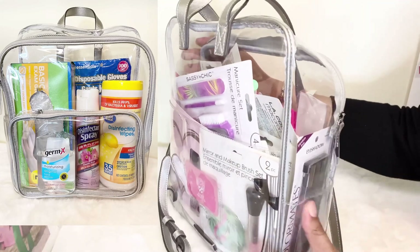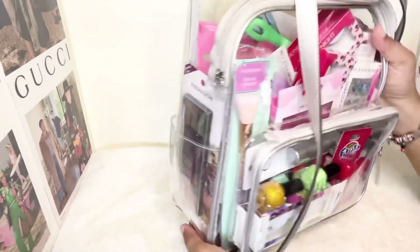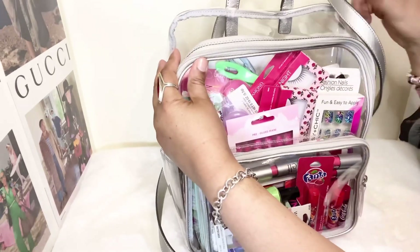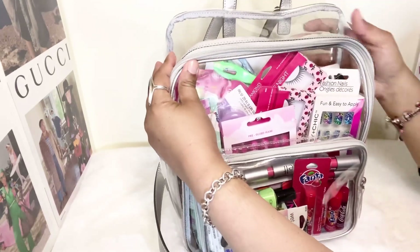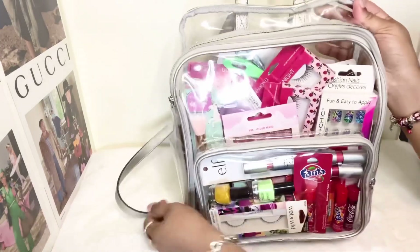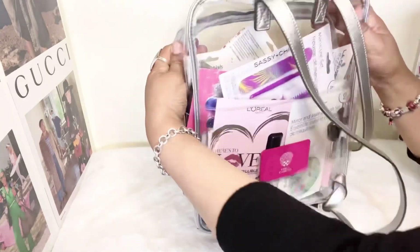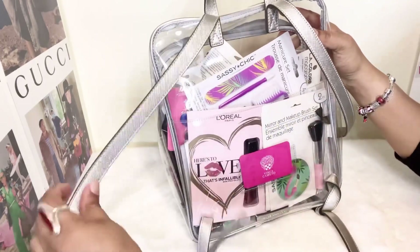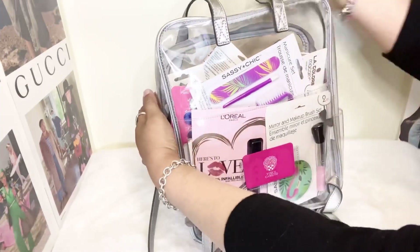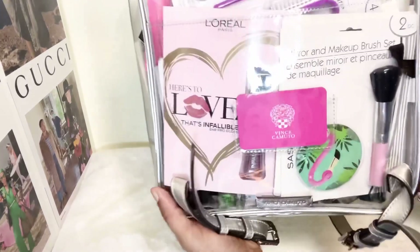When the pandemic first started I was using this Vince Camuto backpack for my Clorox wipes, hand sanitizer, gloves, masks, and disinfectant spray. At work I wanted a see-through bag when the pandemic started, so I went ahead and picked up this Vince Camuto backpack at TJ Maxx.